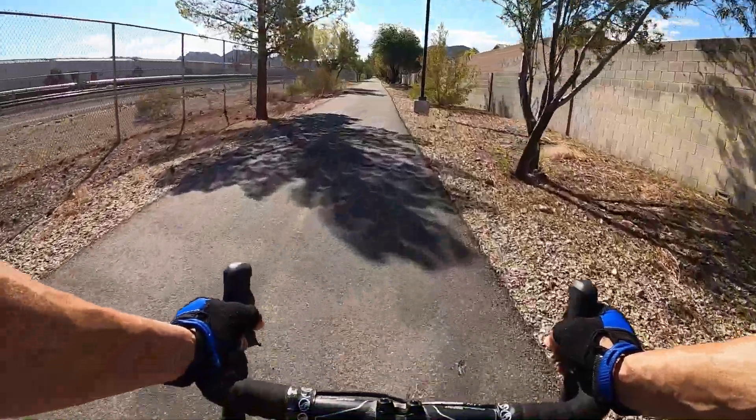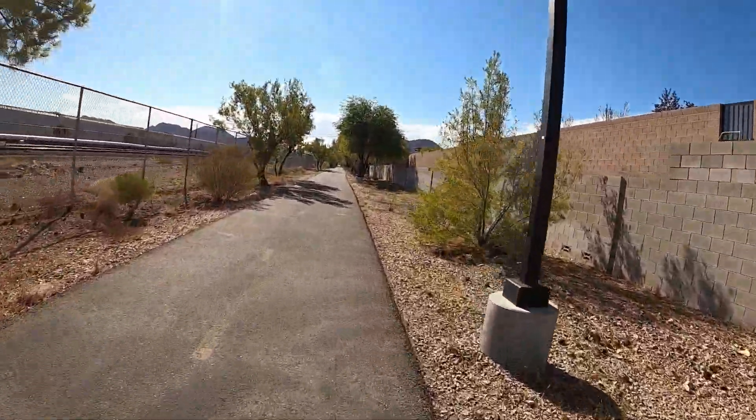My butt is tender — I haven't done this in a while. The butt is tender, oh my gosh.